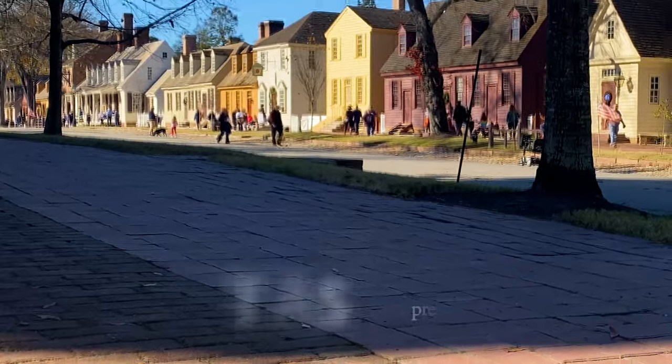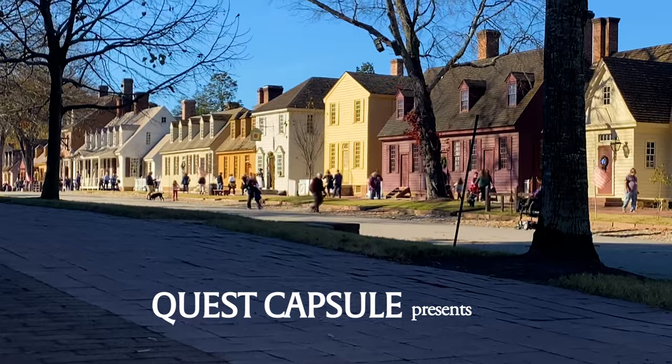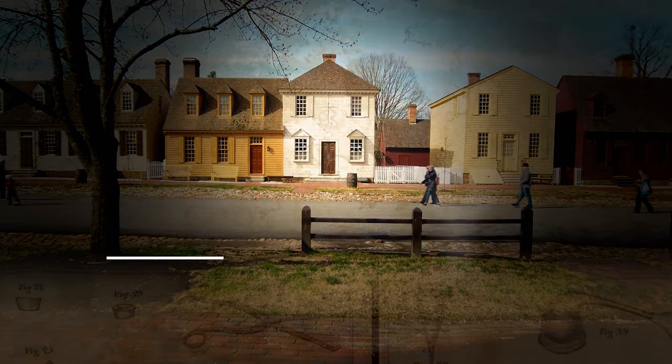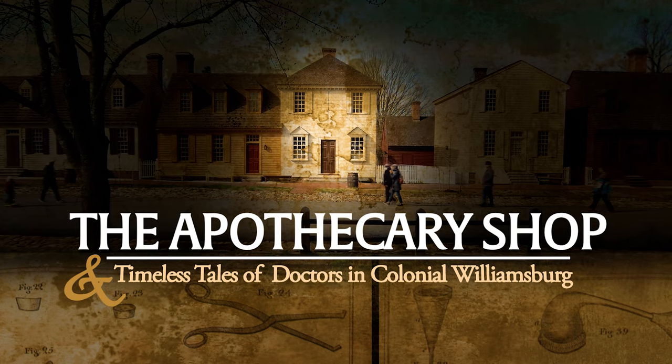Going behind the door of one of Williamsburg's restored specialty shops that once stood along the Duke of Gloucester Street, amongst the shadows of the nearby Capitol building, found me quickly immersed within the sights, sounds, and scents of an old world apothecary.